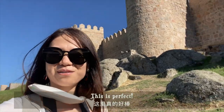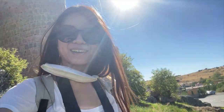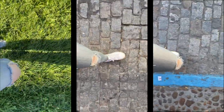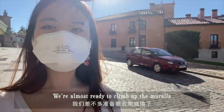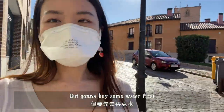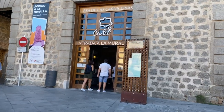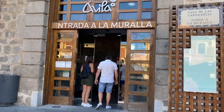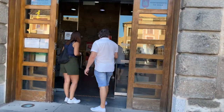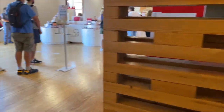This is perfect. Oh my god, oh I love this. We are almost ready to climb up the Murallas, but I'm going to buy some water first.